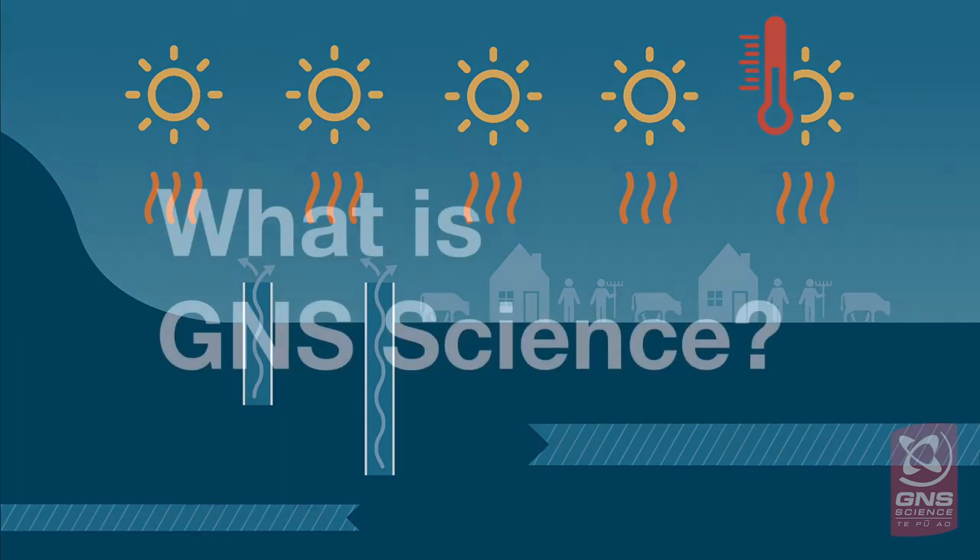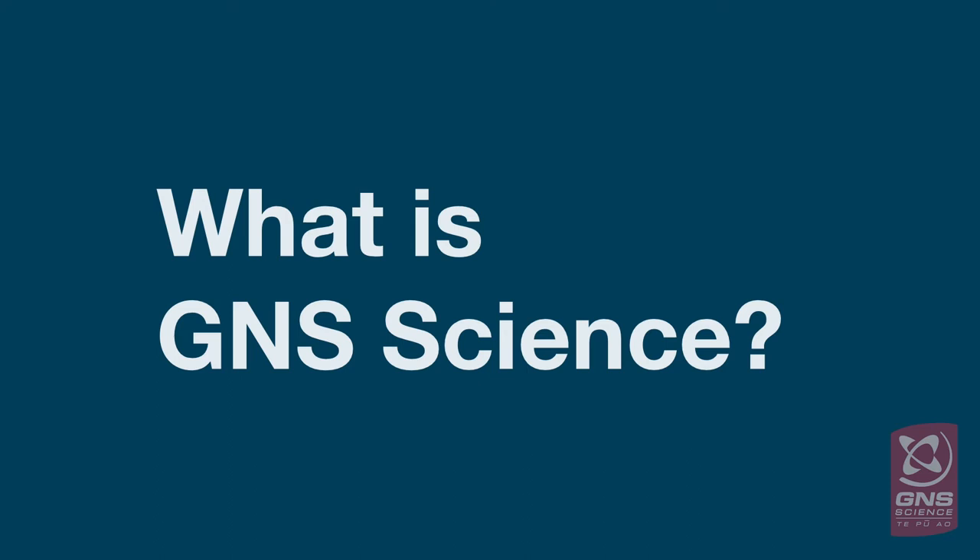That's where GNS Science comes in. GNS Science is a world leader in earth science research. The work we do is geared towards creating a cleaner, safer, more prosperous New Zealand.